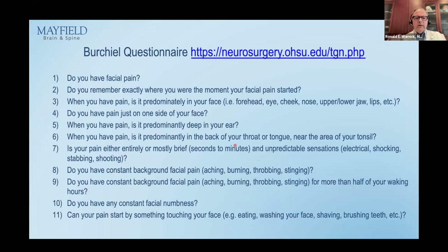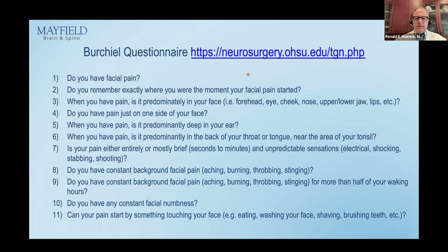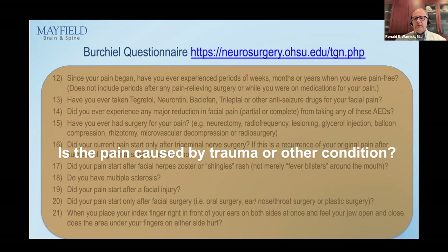There is a questionnaire developed by Dr. Birchall, a neurosurgeon who specializes in functional neurosurgery and trigeminal neuralgia at Oregon State University. It is 21 questions that the patient can answer and will help determine: is it trigeminal neuralgia, is it type 1 or type 2, and is the pain caused by trauma or another condition — such as a car accident, dental procedure, or post-herpetic neuralgia? It comes out with an answer, and ideally the answer is TN1, because that is most easily treated with medication and procedures.